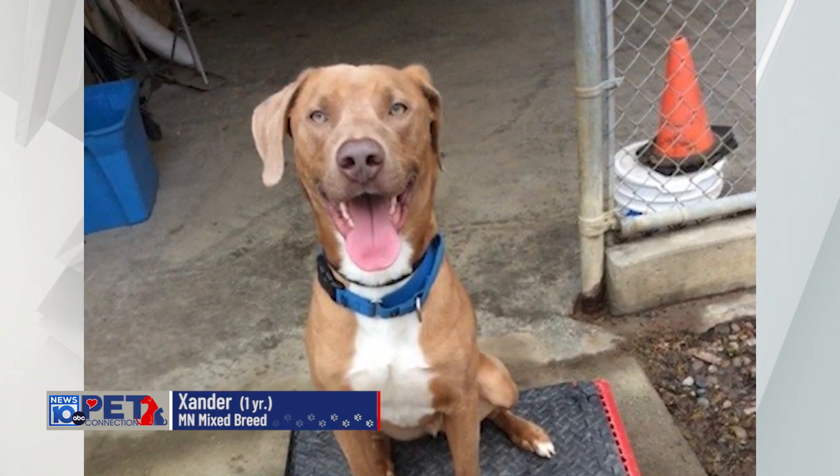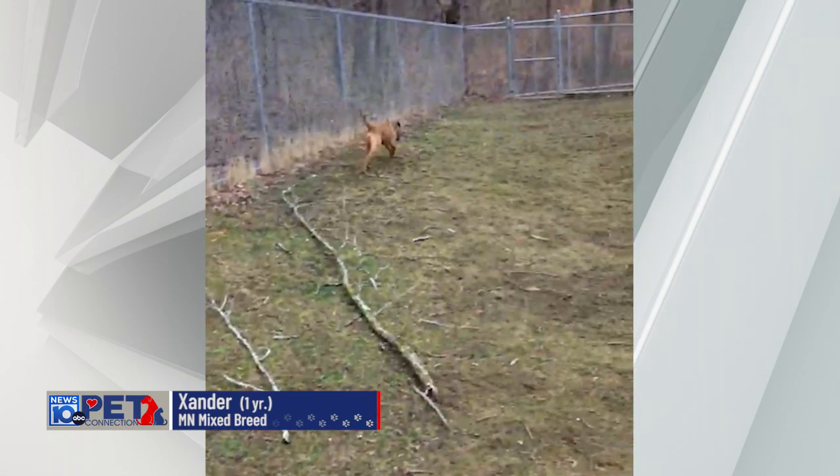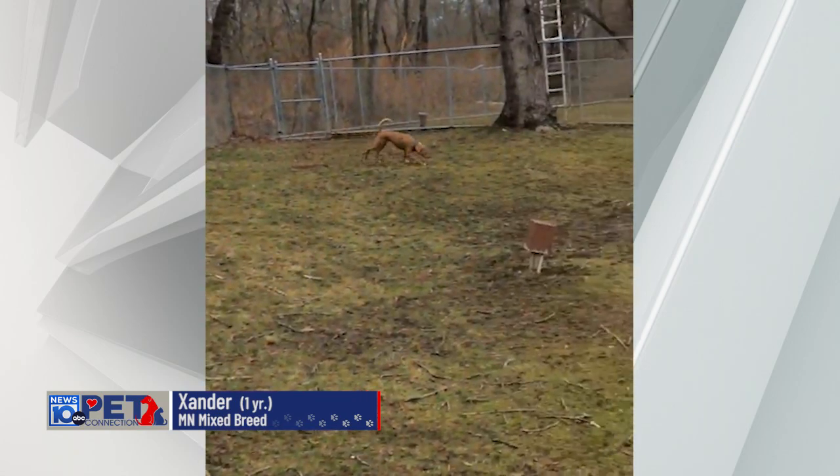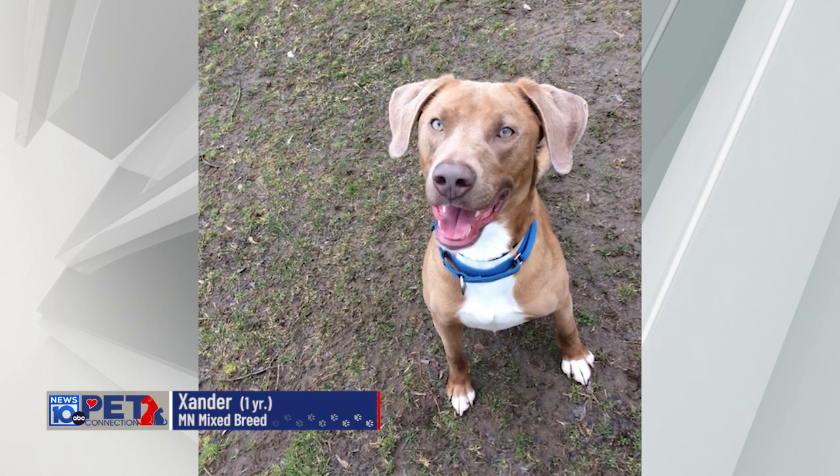Xander would be the type of dog if your family is into outdoor adventures — hiking, long walks, jogging — he'd be like one of those dogs that would be perfect for you.